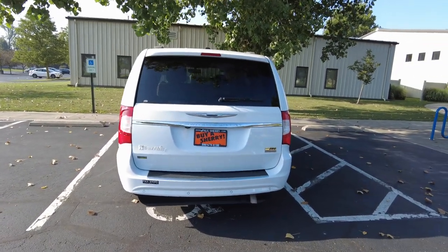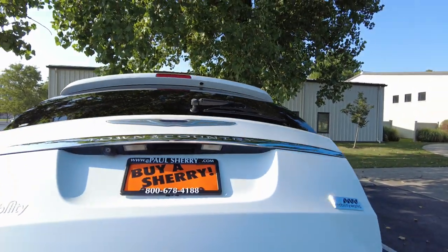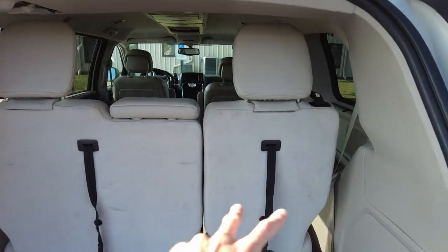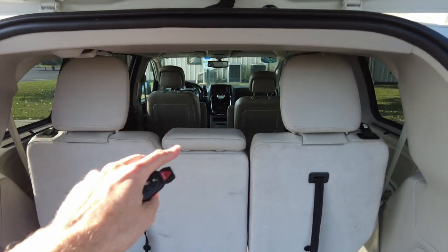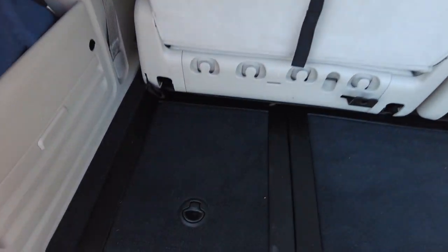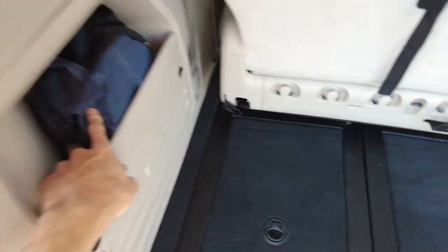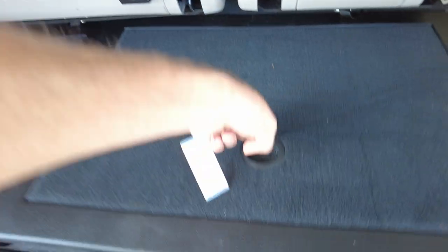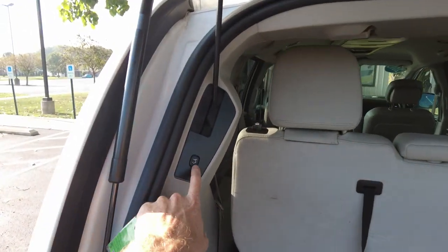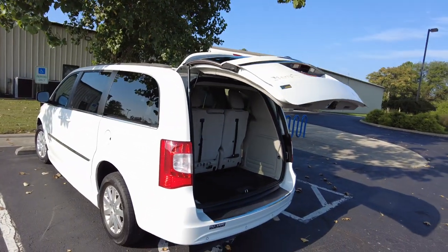Coming back, we'll look at the rest of the van. It has a rear backup camera, wiper, defrosting window, and factory seating back here. You still have your three seats back here, two up front, and then the spot for a wheelchair, so you have plenty of seating options. In this compartment I put the extra straps, lap belt, and things of that sort, and there's some in this bag as well. Here's your spare tire, and then power liftgate — you can open it with the key fob or use that button, and it works really slick.